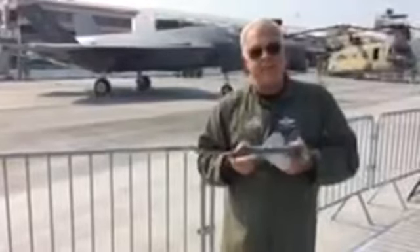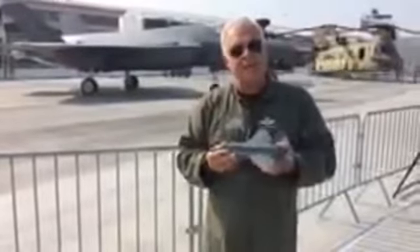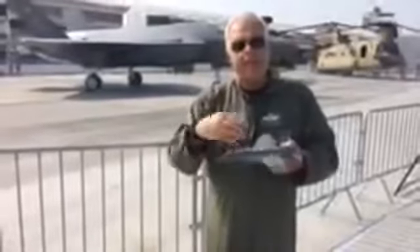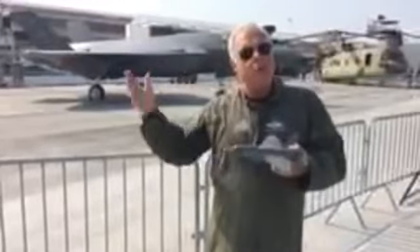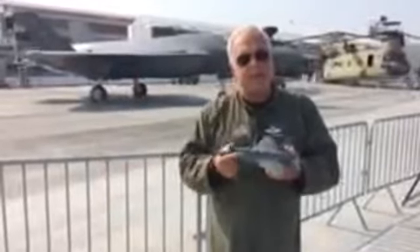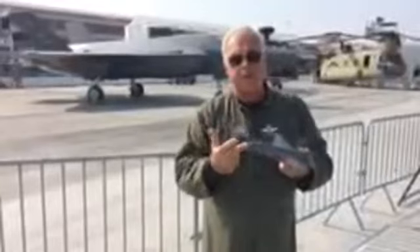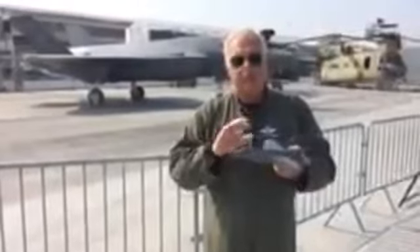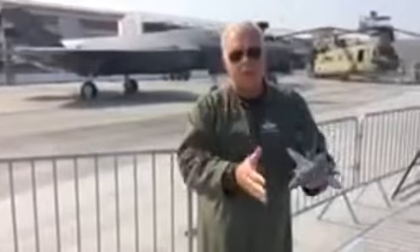Where is the F-35 built? That touches home with me — literally — since it's built in Fort Worth, Texas for most of the A models you see, at least from the United States Air Force. In addition to our factory in Fort Worth, where we continue to ramp up production, we have opened a factory and started producing airplanes in Cameri, Italy. Just two weeks ago we started flying our very first production airplane from our factory in Nagoya, Japan. This truly is a worldwide production operation: Fort Worth Texas, Cameri Italy, and Nagoya Japan.